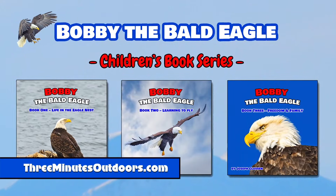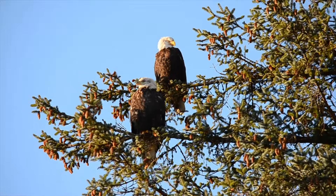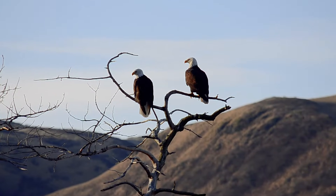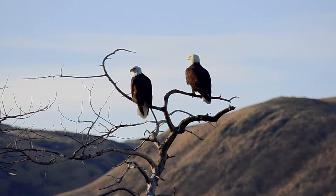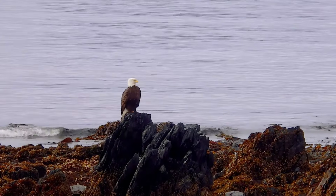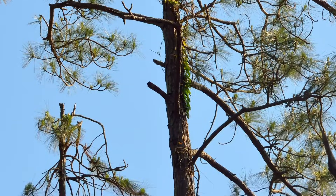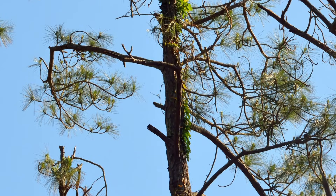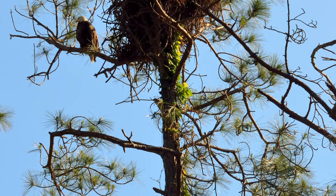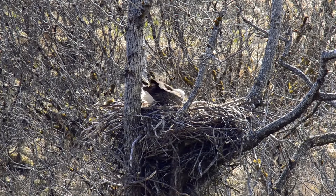Bald eagle couples are monogamous and they stay together for life. When they begin their lives together, a mating pair of bald eagles will look for a good nesting site, usually high up in a tree that's close to water, as fish is a preferred food source. Eagles typically prefer trees that are 50 to 125 feet high, which offer a good view of the surrounding area.